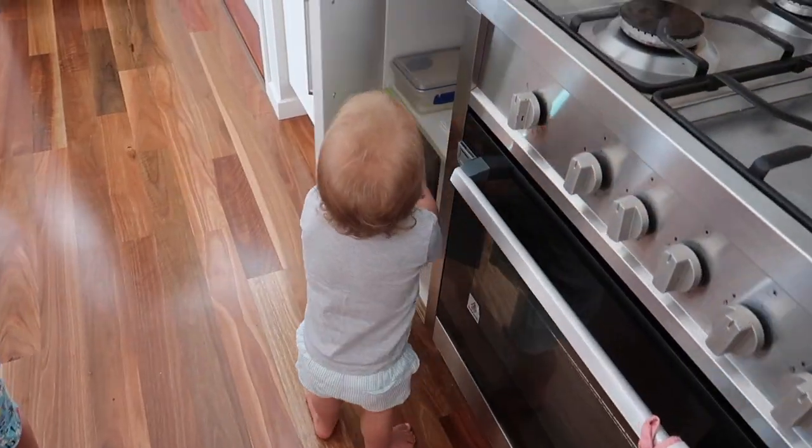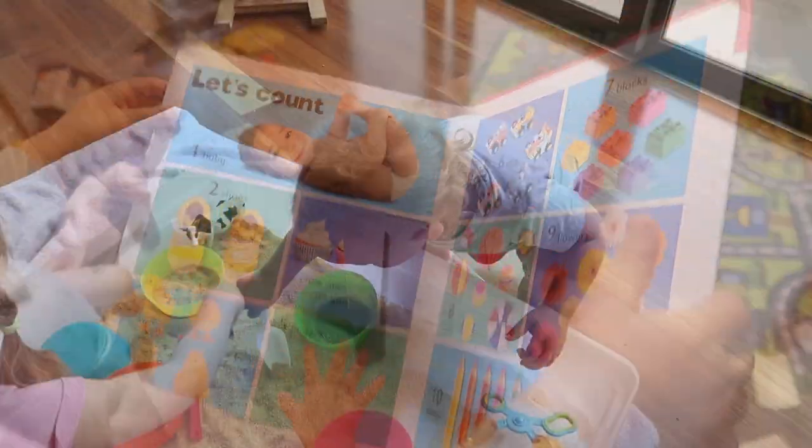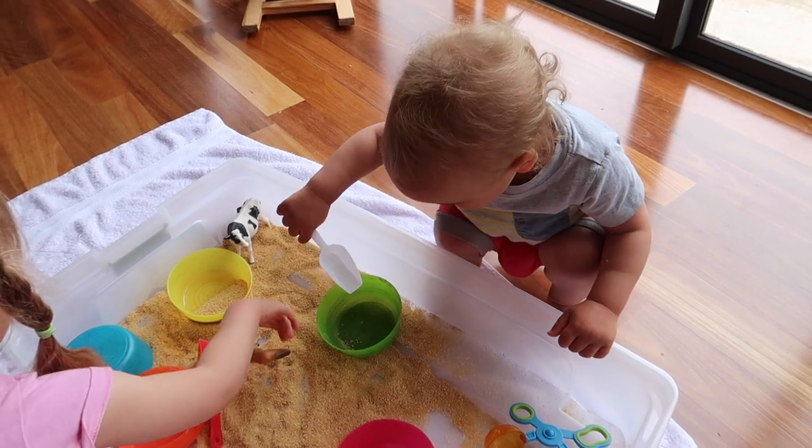Hey guys, welcome back to another video. Today's video is all the activities and toys that my 17 month old son plays with in a day. These are to give you some ideas, so I hope this is helpful for you.